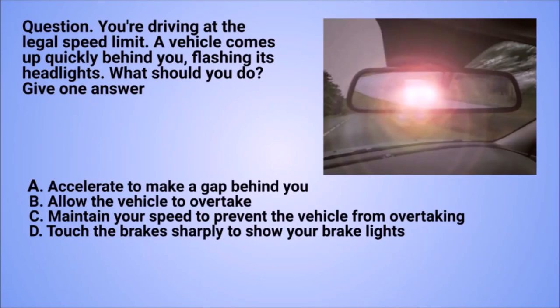Question: you're driving at the legal speed limit. A vehicle comes up quickly behind you, flashing its headlights. What should you do? Give one answer. A. Accelerate to make a gap behind you. B. Allow the vehicle to overtake. C. Maintain your speed to prevent the vehicle from overtaking. D. Touch the brakes sharply to show your brake lights.